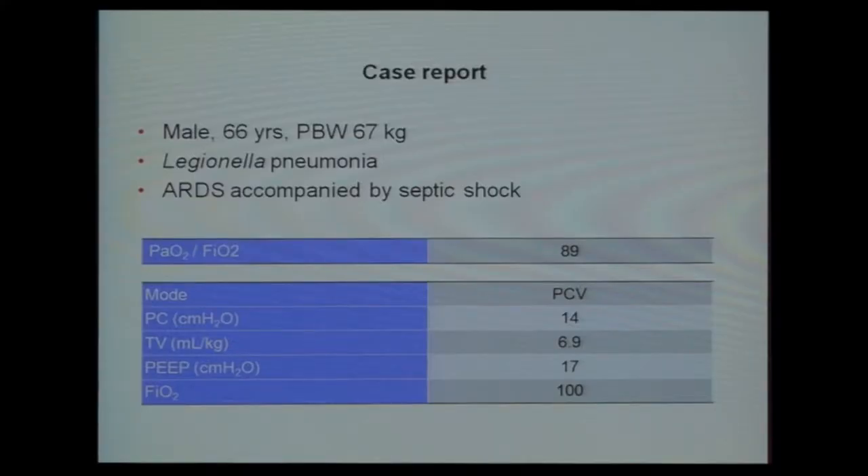I would like to set the stage with a short case report. I won't go into much detail, but it was a six-year-old male who was admitted with Legionella pneumonia accompanied by RDS, a septic shock, very low PF ratio, and uncontrolled mechanical ventilation. This was the chest X-ray.